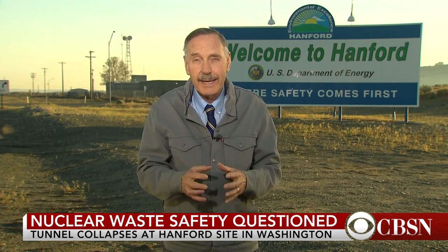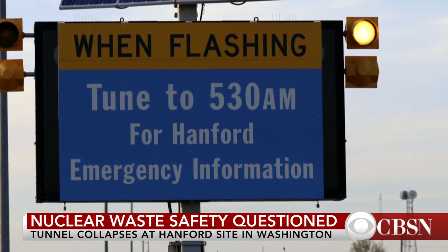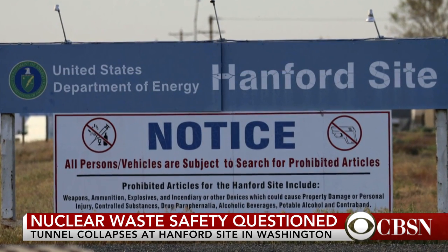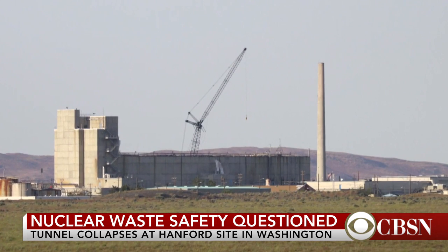Well, for years this site produced most of the plutonium for America's nuclear weapons, and it's left it littered with hazardous nuclear waste. Much of that waste is stored in what were meant to be temporary containers. There's some 53 million gallons of waste stored in single and double-walled containers here, and those containers have been found to be leaking over the years. Groundwater has been contaminated, and this site is on the banks of the Columbia River, so that's a huge worry.